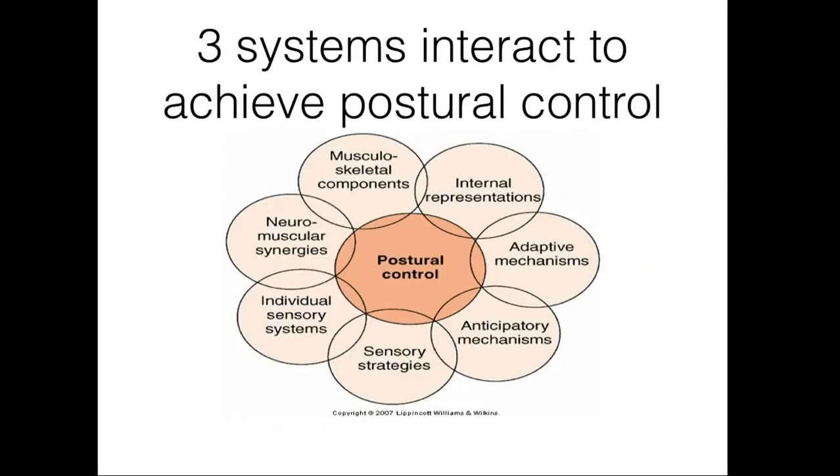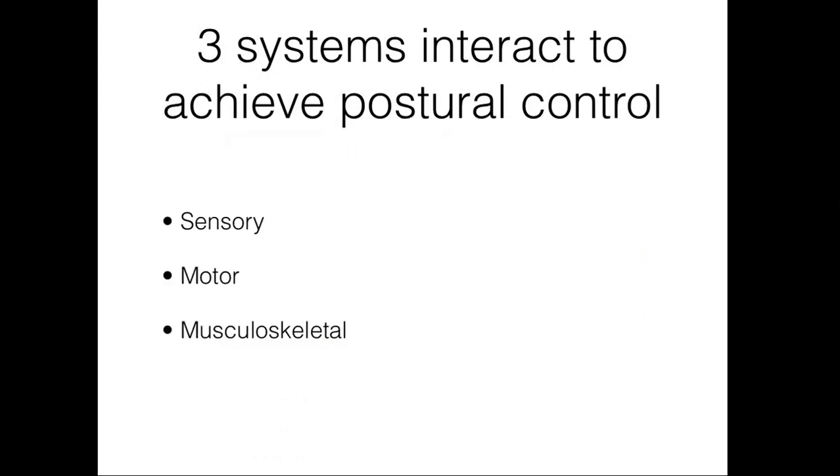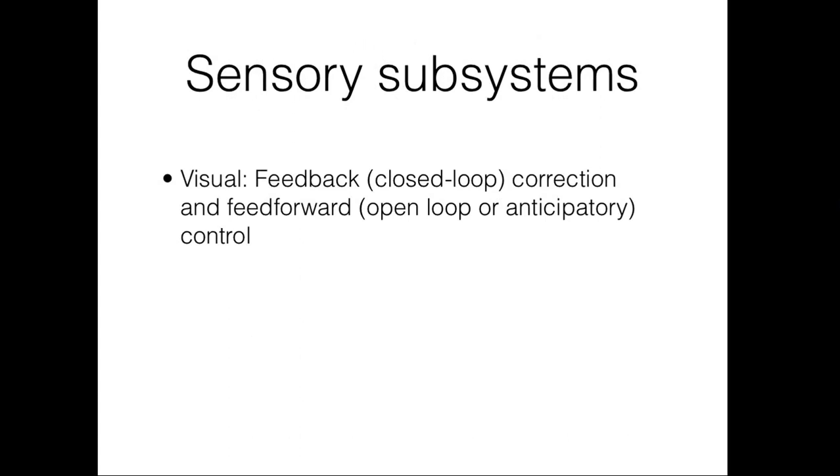Postural control develops through a complex interaction of various subsystems, as shown in this figure. These subsystems can be more broadly categorized into three primary systems: sensory, motor, and musculoskeletal. The three sensory subsystems involved in postural development are visual, vestibular, and somatosensory. These three subsystems work together and can compensate for each other. The visual system provides feedback correction and feedforward, or anticipatory, control. It is the most powerful sense in early postural development.